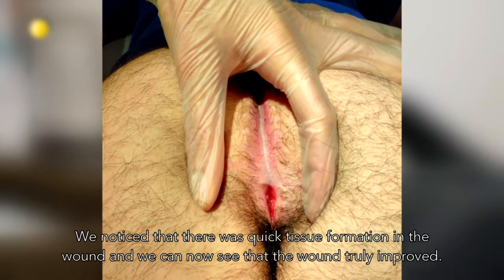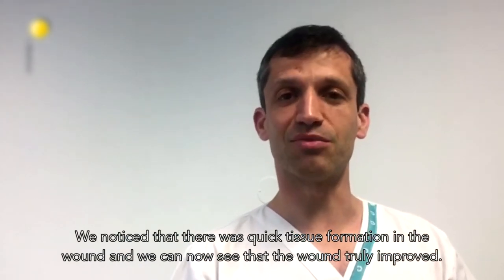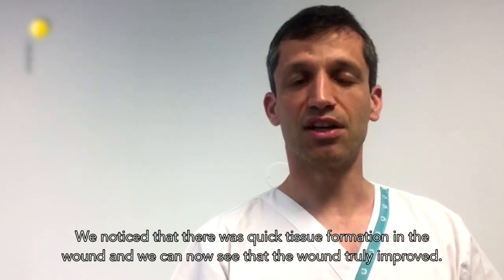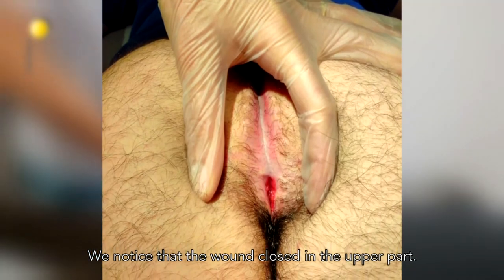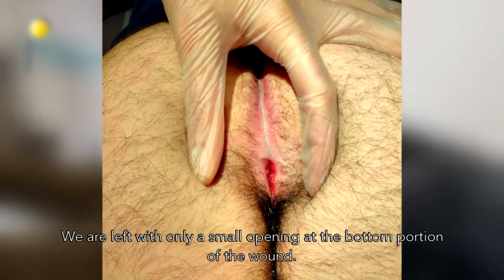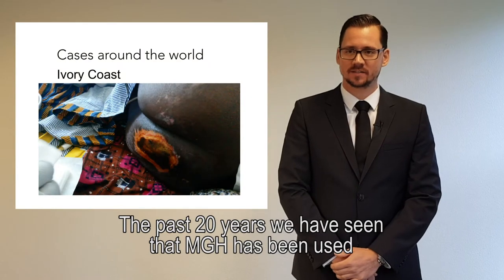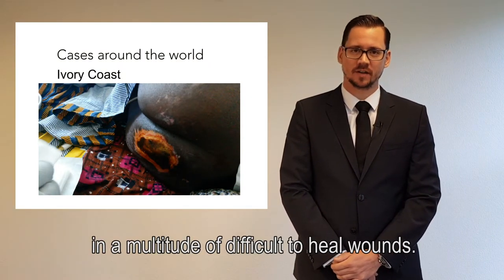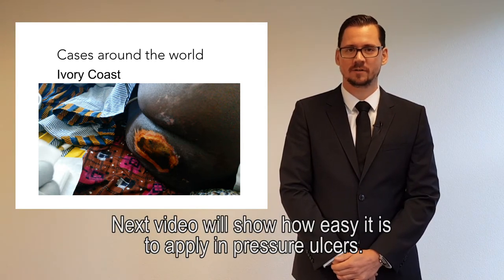Observations showed that the surrounding skin was preserved, and with the 40% honey there was greater tissue growth. The upper part of the wound showed only a small injury remaining, and the wound continued to improve. Over the past 20 years, medical grade honey has been used in a multitude of difficult-to-heal wounds. The next video will show how easy it is to apply it in pressure ulcers.